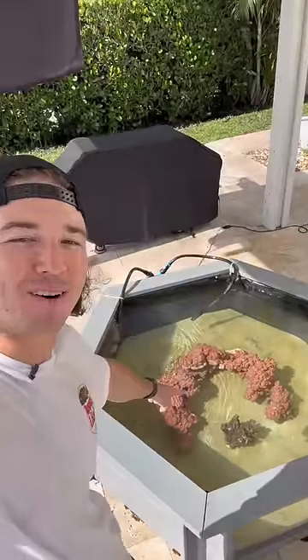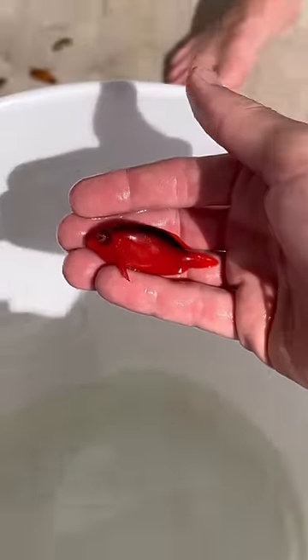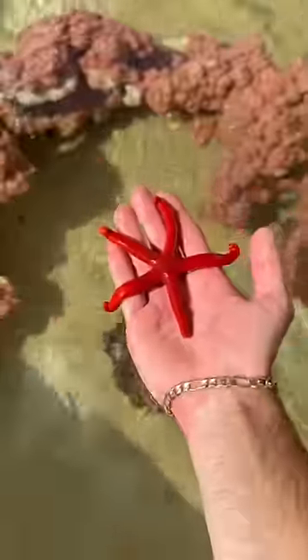Let's add a bunch of fish to the outdoor saltwater pond. First up, we got a hawk fish right here. Bright pink, and they're super cool. Super hardy and bright pink. Gotta just love them.